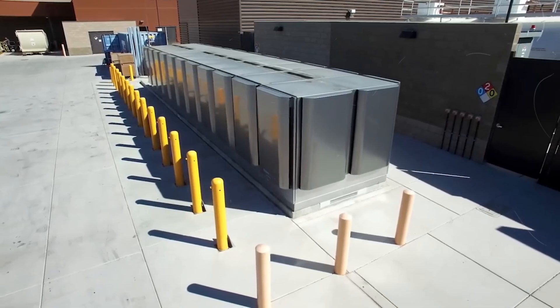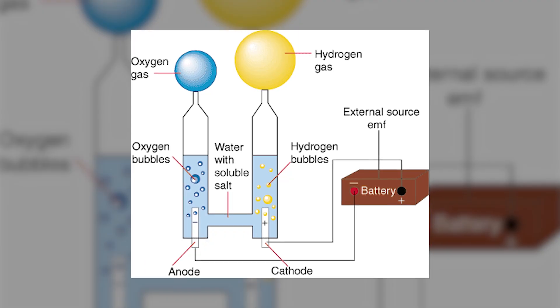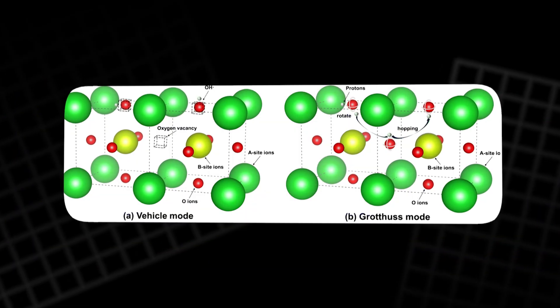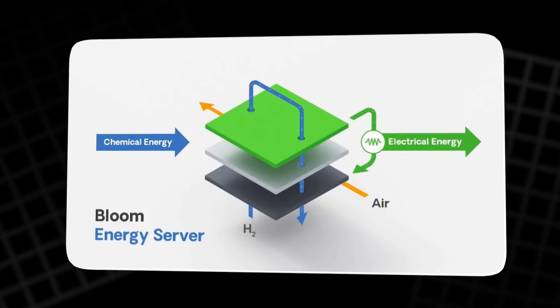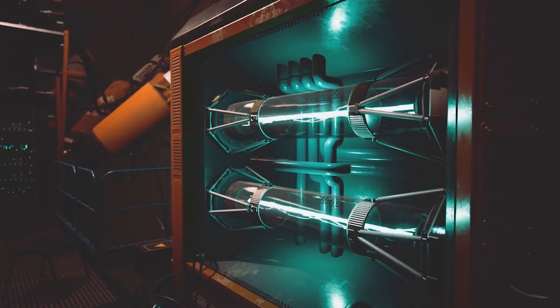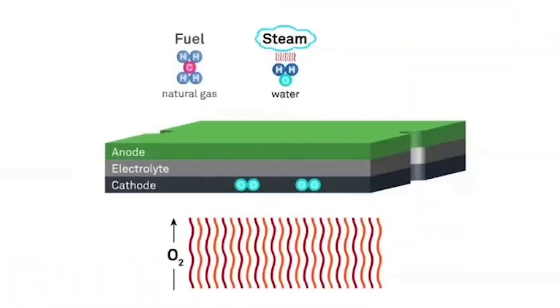The Electrolyzer reverses that process. Electricity and heat split steam into hydrogen and oxygen using the same ceramic stack in reverse. In fact, Bloom's system is bi-directional — the same stack can switch between electricity generation and hydrogen production with minimal adjustments.